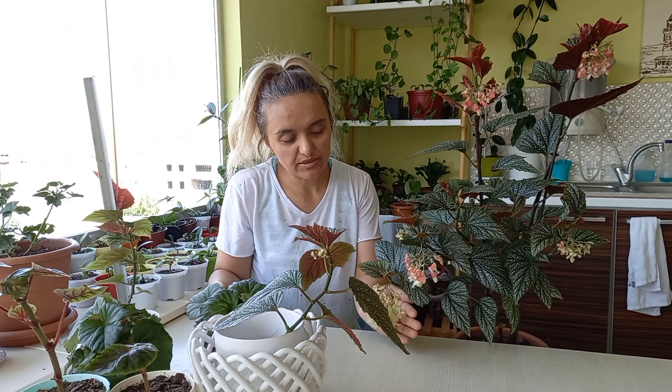Bugün karşınıza begonyalarımla çıktım. Birkaç çeşit begonyam var. Şu çilli begonyam, gördüğünüz gibi maşallah coştu, gittikçe de coşuyor. Bugün size bakım bilgisini anlatacağım.